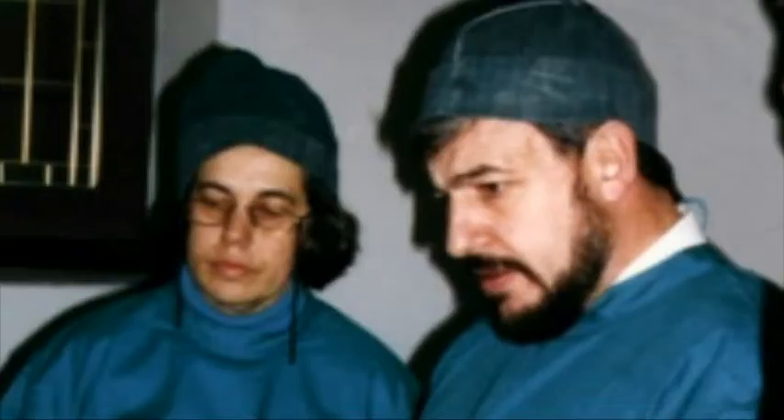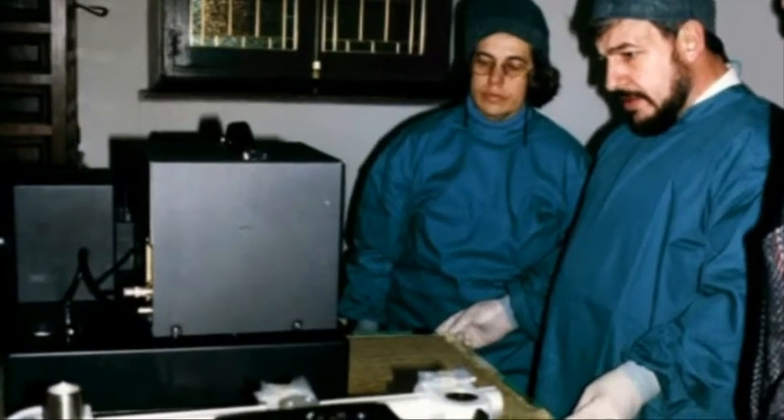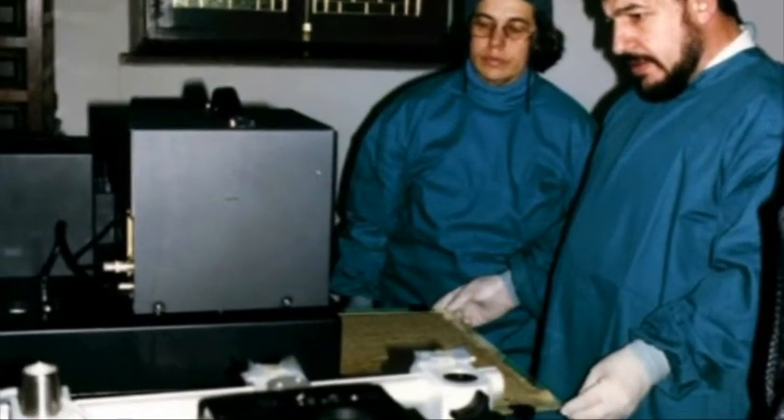The VP8 analyzer needs photographs to be taken in a particular way in order to be accurate. A normal photograph fed into the machine will just display a jumbled mess of light and dark patches, because the light and dark areas of a regular photograph have little to do with how far away the subject is.